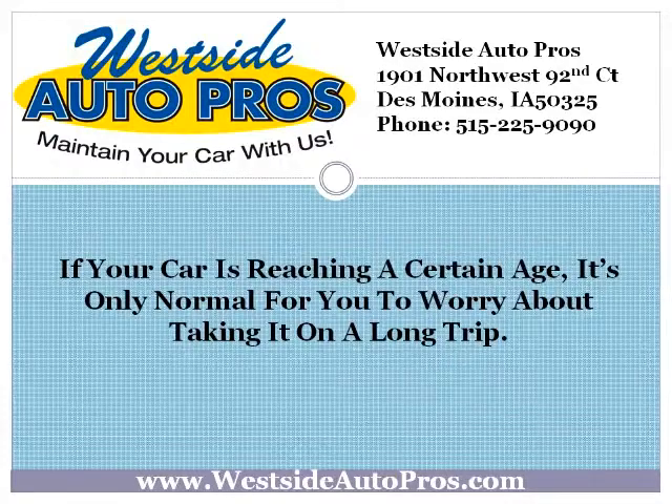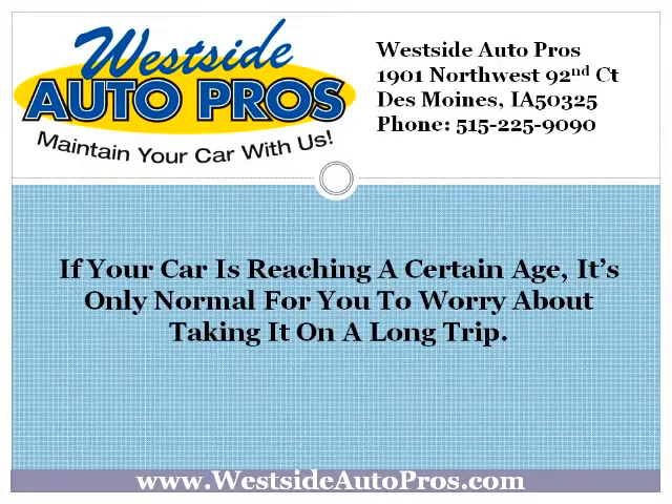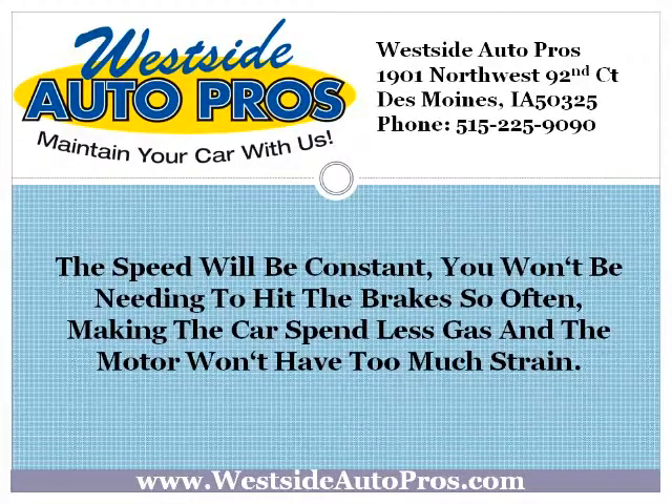If your car is reaching a certain age, it's only normal for you to worry about taking it on a long trip. Yet what most people don't know is that long trips make less damage to your car than short trips in the city. The speed will be constant, you won't be needing to hit the brakes so often, making the car spend less gas and the motor won't have too much strain. But the last thing you want is to have a breakdown away from home.